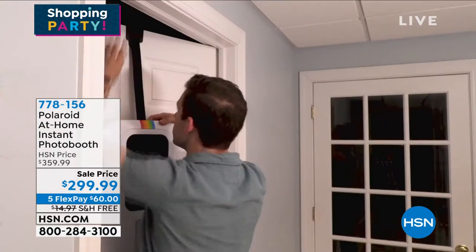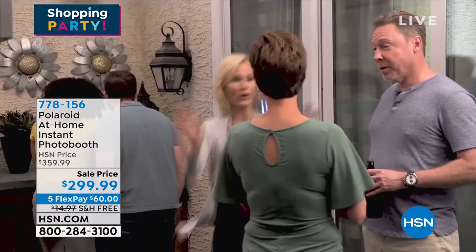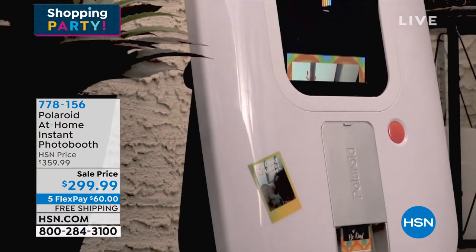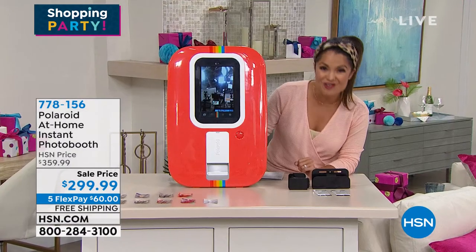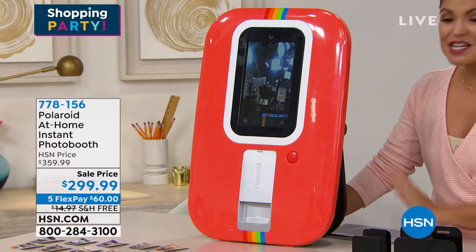If you're having people over and want a photo booth area with fun props, you could do that. If you want the white, that will be the first one to go — it had sold out and we were able to get a couple more in. We've got about 100 to 140 in the white. This is the beautiful red — I kind of love it, it's really life of the party. Let's get Sarah Tim in, one of our electronics experts.